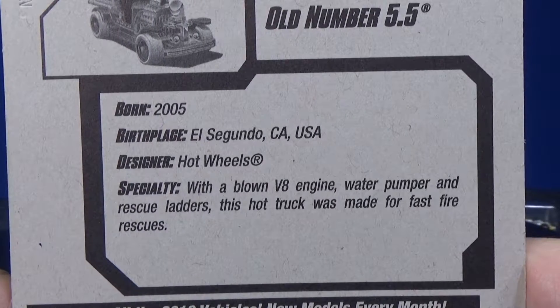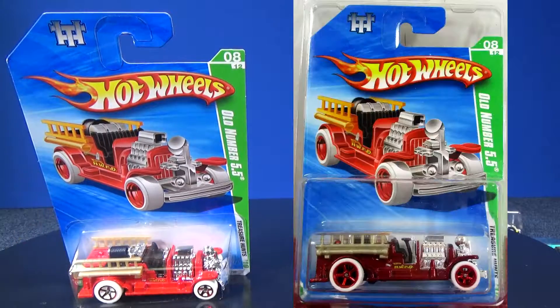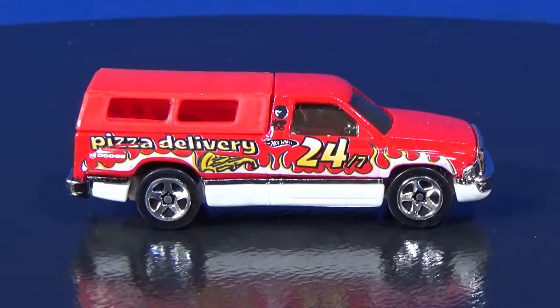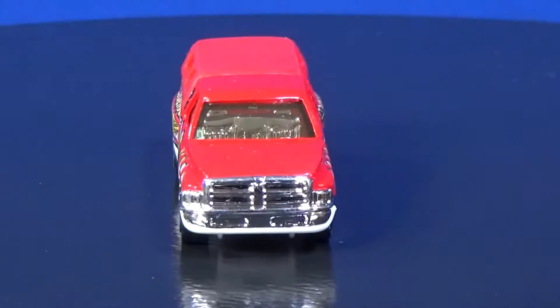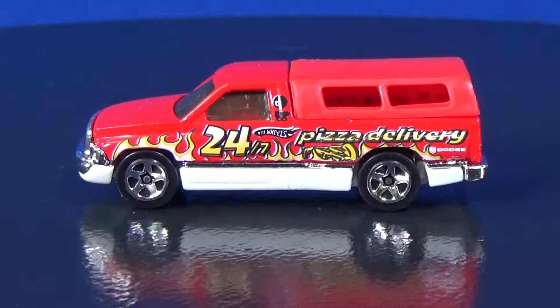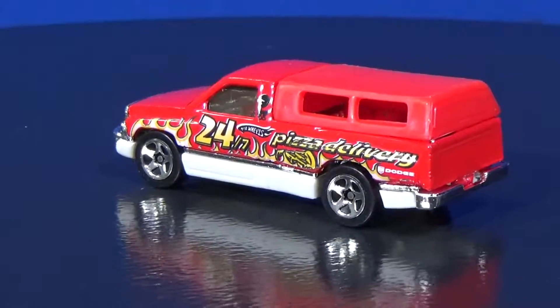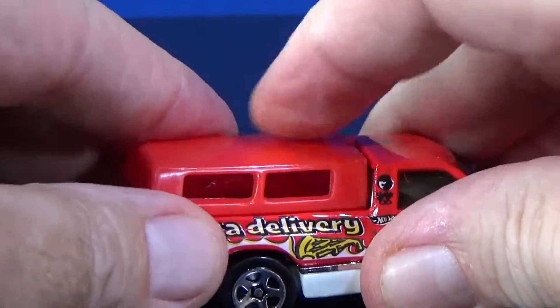Here's a look at the back of the package. Now in 2010, this would be considered a regular Treasure Hunt, and they did have Super Treasure Hunts — a superized version of the regular Treasure Hunt, as opposed to nowadays. Now we'll look at the Dodge Ram truck that was in the five-pack. This model has also had a Treasure Hunt version. I think it was in the 1996 Treasure Hunts — it's in the 90s when this model became a Treasure Hunt.